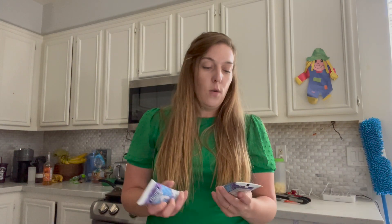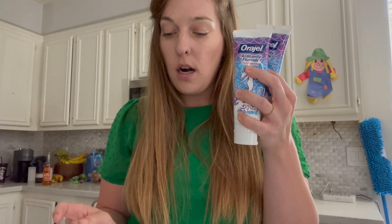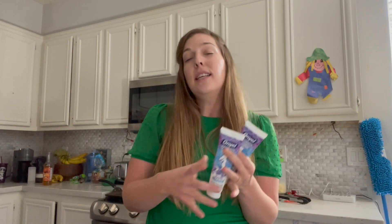Next we have the Oral-B gel toothpaste. These are priced at $2.47 at Walmart, so I picked up two for $4.94. I submitted for 400 Swagbucks, making this just 94 cents for two of them, which is a really good deal.